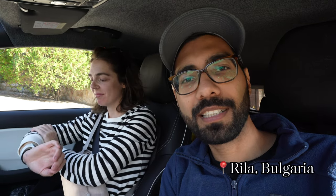It's 10:30 in the morning and we are heading to the Rila Monastery. It's a beautiful monastery with lots of beautiful frescoes, so we're super excited. Let's go.